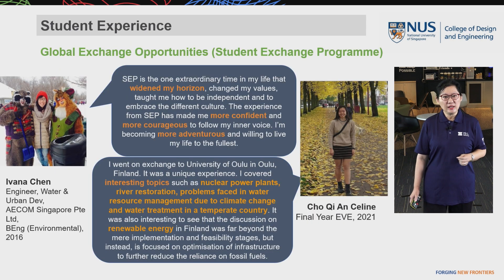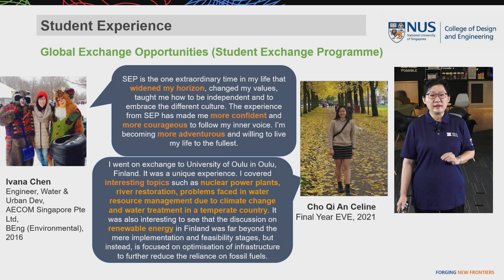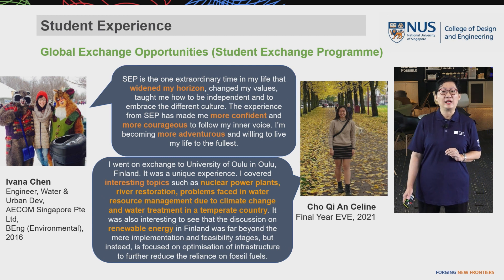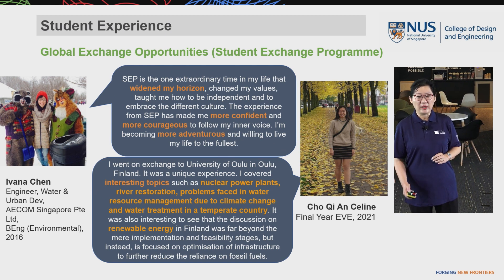In Year 3, students also have many opportunities to go for global exchange or student exchange programs. Through these programs, our students find that the experience widened their horizons, made them confident, courageous, and adventurous. They get to explore interesting topics such as nuclear power plants, river restoration, problems faced in water resource management due to climate change, and renewable energy.